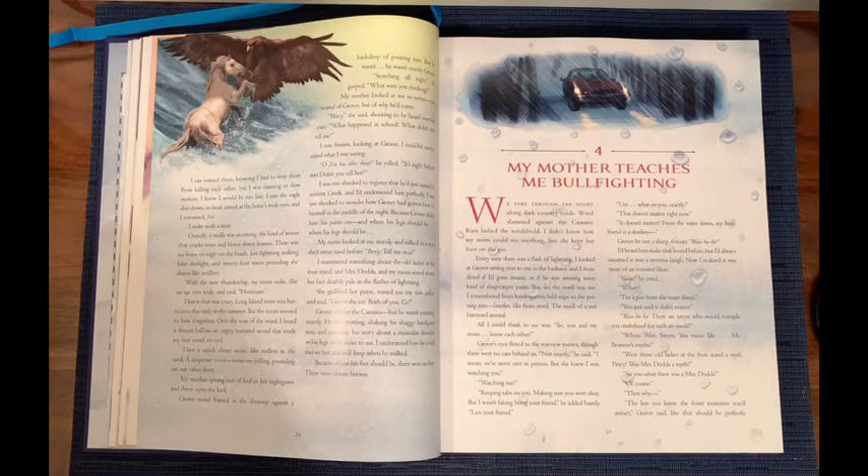'It doesn't matter. From the waist down, my best friend is a donkey.' Grover let out a sharp throaty blah! I'd heard him make that sound before, but I'd always assumed it was a nervous laugh. Now I realized it was more of an irritated bleat. 'Goat!' he cried. 'What?' 'I'm a goat from the waist down. You just said it didn't matter.' 'Bah! There's some satyrs that would trample you under hoof for such an insult.' 'Whoa, wait. Satyrs? You mean like Mr. Brunner's myths?'